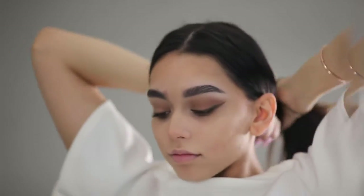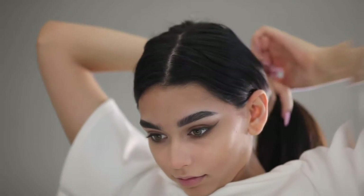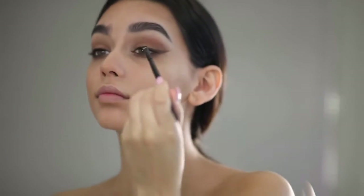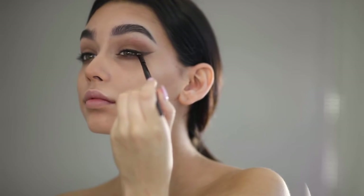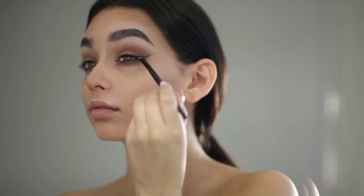I'm just fixing my hair here because it's ending up all over the place — my baby hairs are going crazy. Now I'm applying the darkest black eyeshadow onto the Eco Brow Gel Eyeliner I've already made.